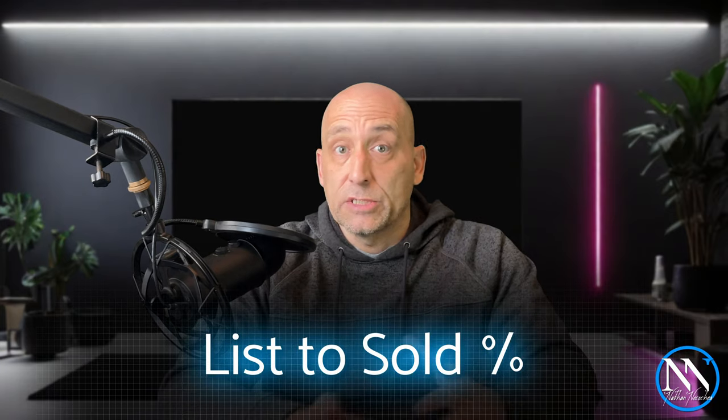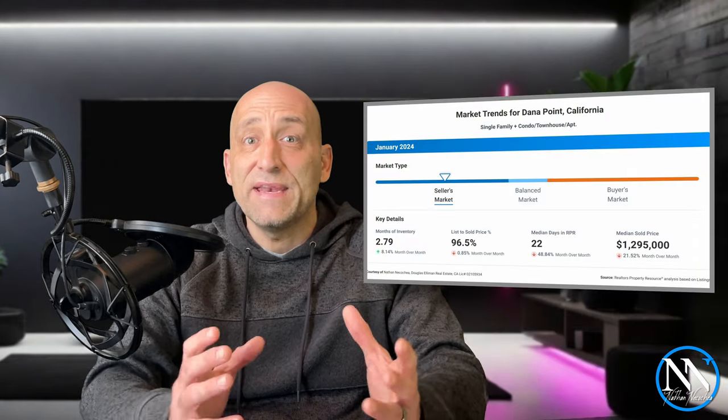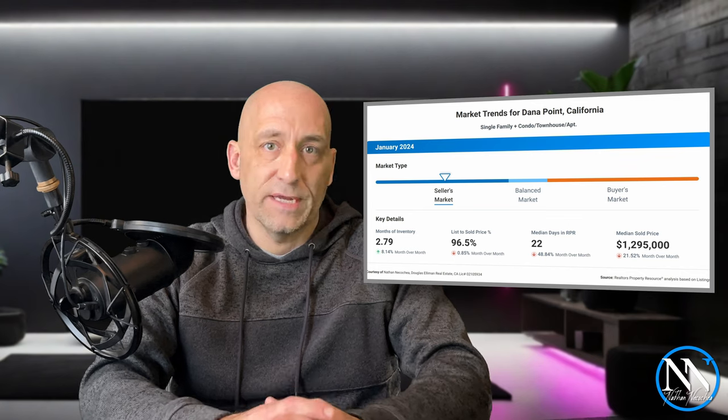Let's take a look at the list of sold price percentages. The sellers in Dana Point received 96.5% of their list price. For sellers, I'd like to see that number a little bit closer to maybe 98% or higher. Where we're at right now means that we're still a little bit off on pricing, but the impact of housing costs in Dana Point just can't be overlooked. After all, the median sales price in Dana Point is higher than the national median for what might be considered luxury homes.